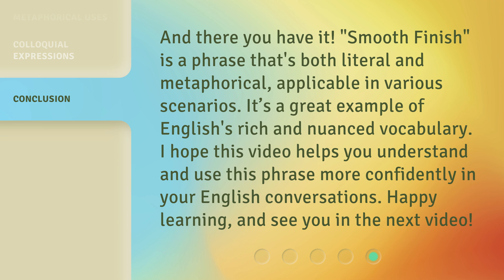And there you have it. Smooth Finish is a phrase that's both literal and metaphorical, applicable in various scenarios. It's a great example of English's rich and nuanced vocabulary. I hope this video helps you understand and use this phrase more confidently in your English conversations. Happy learning, and see you in the next video.